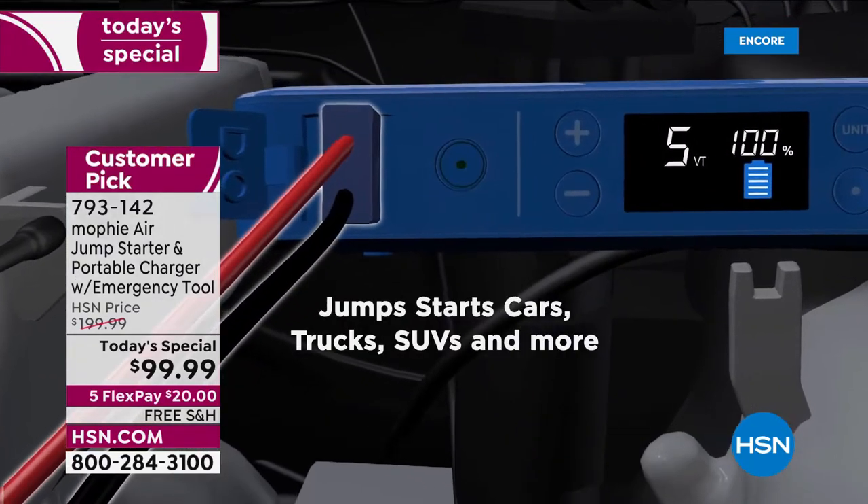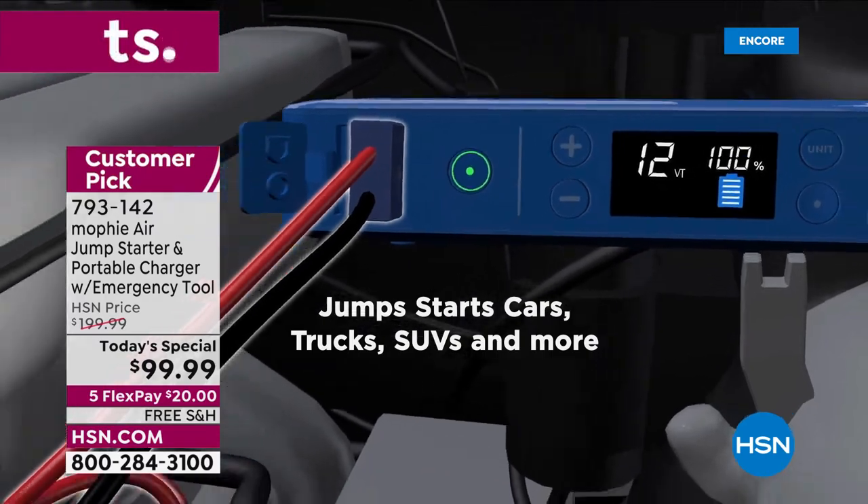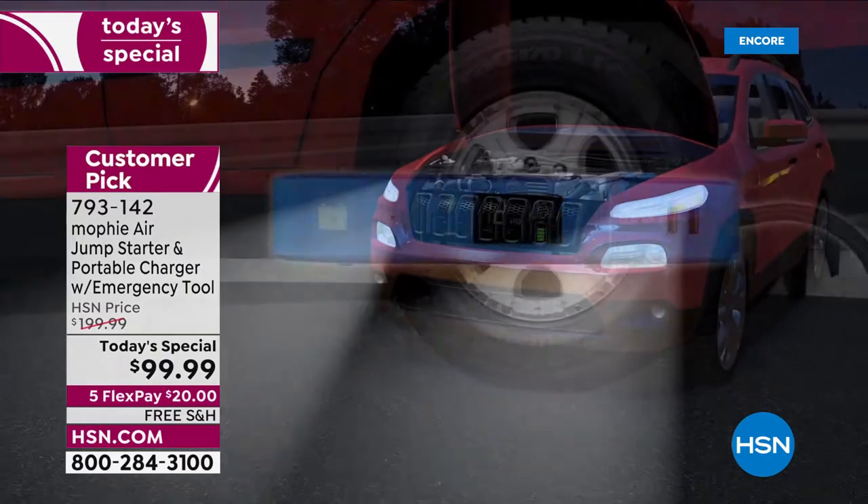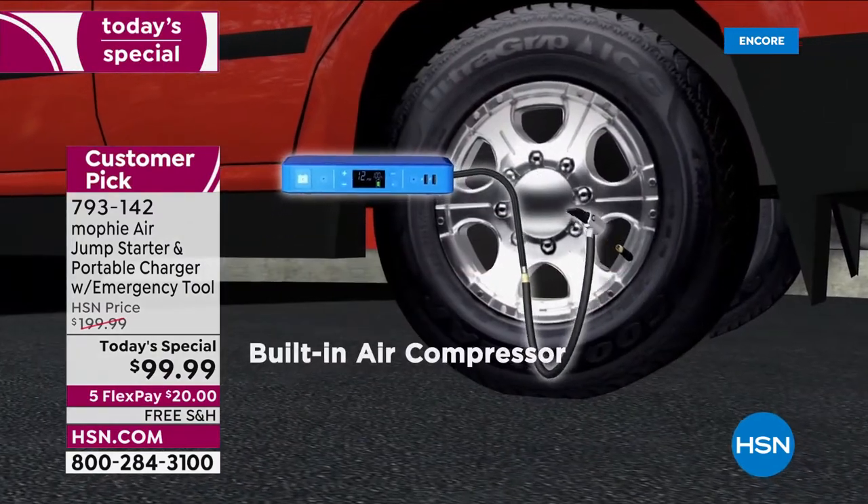If your car won't start, you'll be able to start the truck, the SUV. Listen to this — it could jumpstart your car 83 times or more before it needs recharging. Oh, and it's an air compressor.